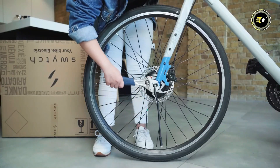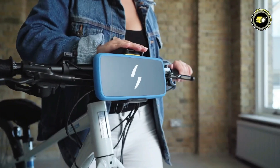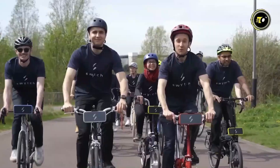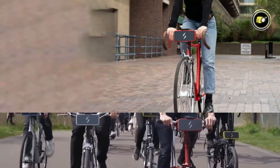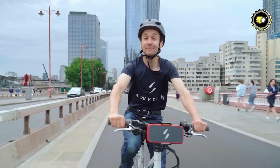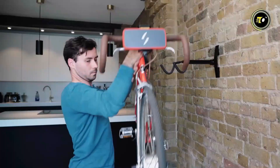Installation is a breeze, with a simple four-step process that allows you to transform your bike into an e-bike in the comfort of your own home. Priced competitively at just $549.99, the Switch offers affordability without compromising on quality or performance.